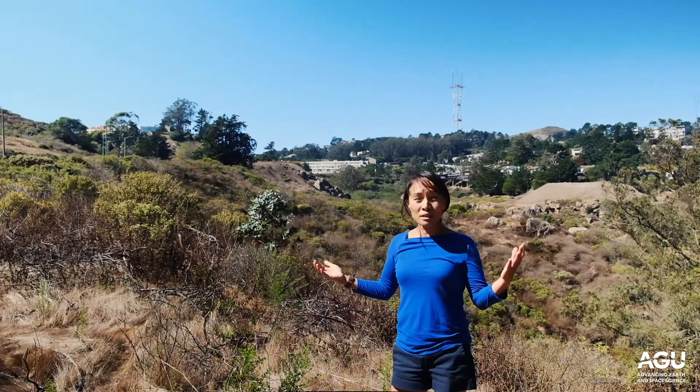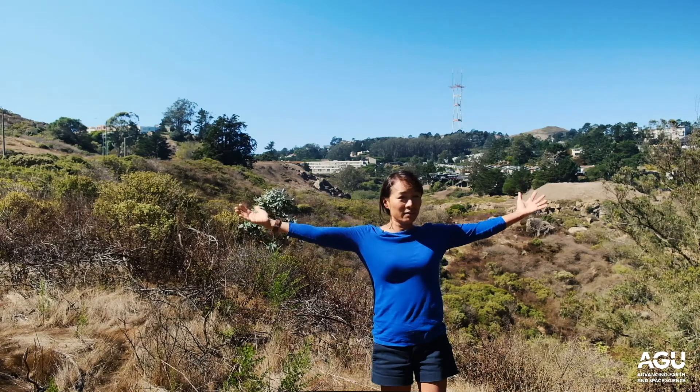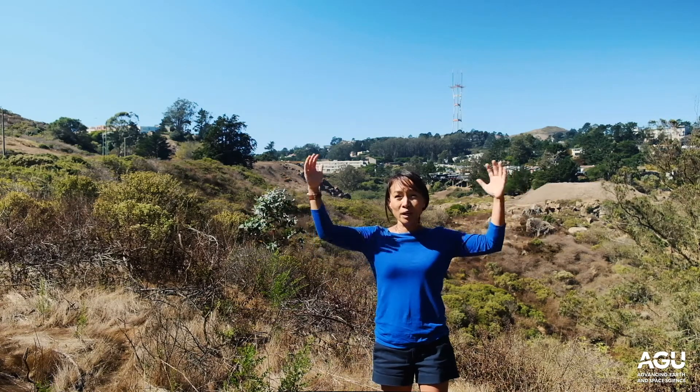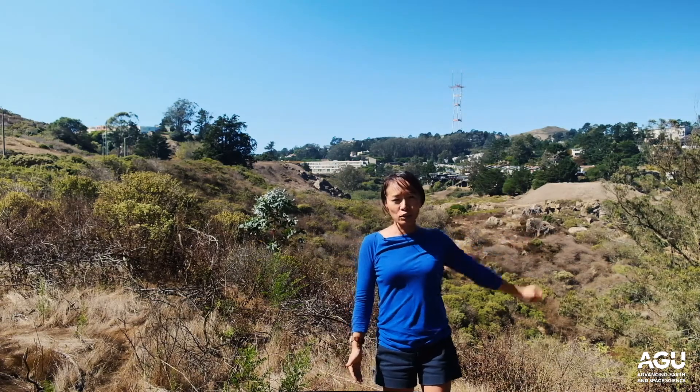What's really cool is that the river used to expand the width of this entire canyon, which means water used to flow through here at this level, and now the water is down low in the stream.